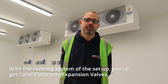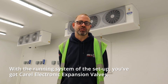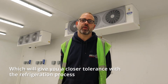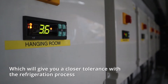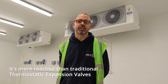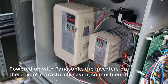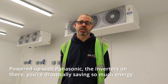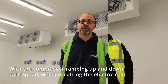With the running system setup, you've got electronic expansion valves, which give a closer tolerance with the refrigeration process — they're more reactive than a traditional thermostatic expansion valve. Powered up with Panasonic, the inverters on the back are drastically saving energy by ramping the compressor speed up and down, similar to how a hybrid electric vehicle operates.